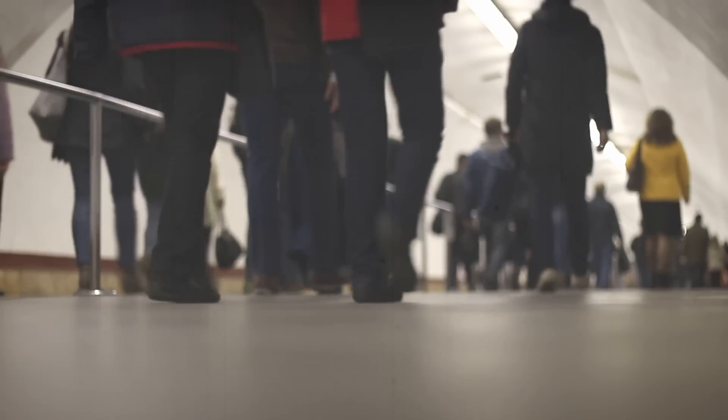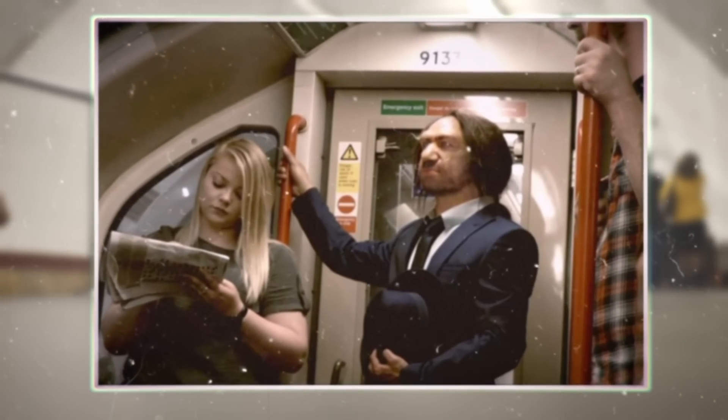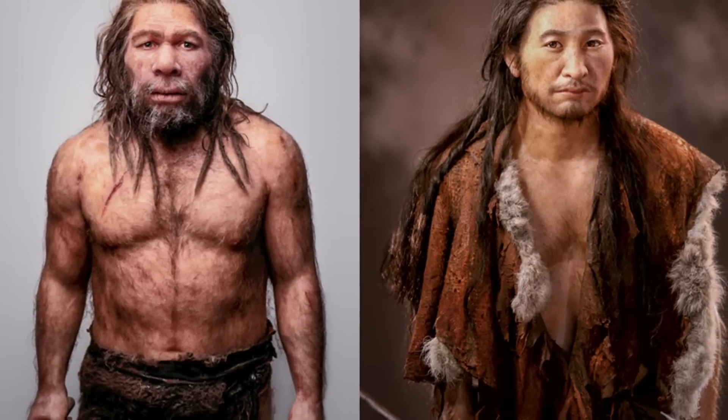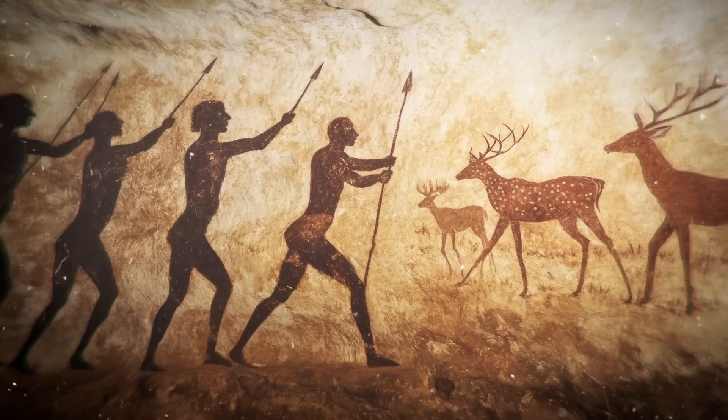You're on a subway and suddenly you come across someone with a long face, big nose, low skull, and prominent brow ridge. You'd probably figure out right away that they are Neanderthals because of their distinct appearance. Our closest extinct cousins were way different from modern anatomical humans. But how? And more importantly, why?